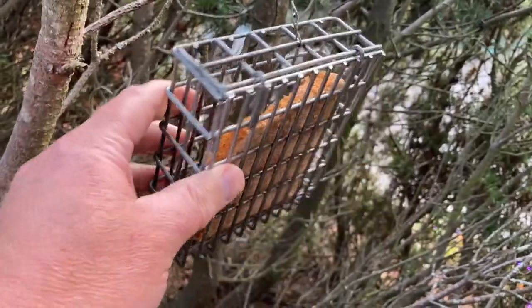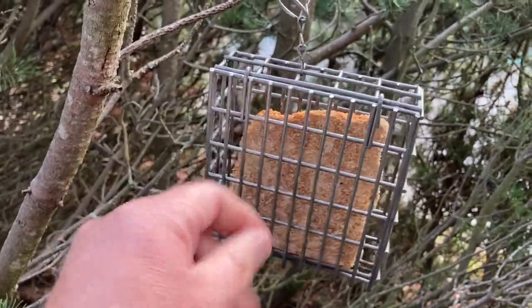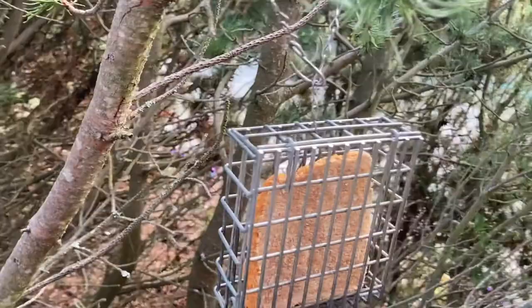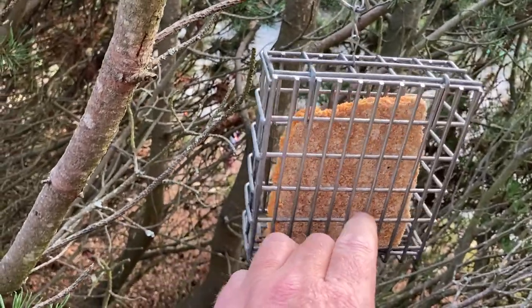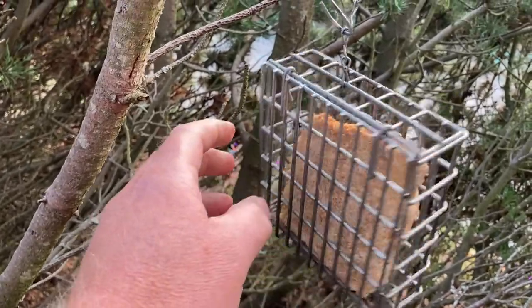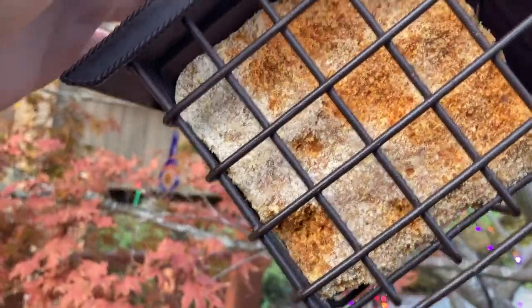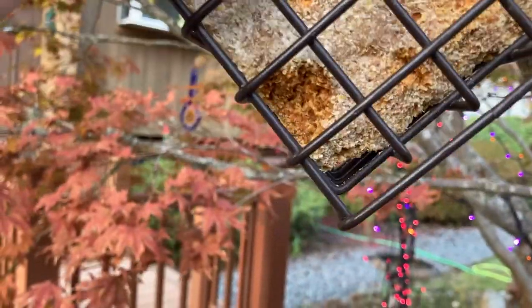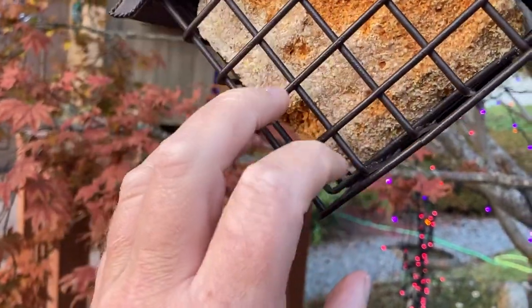When the birds land on it, the surface area for their poo and stuff to get stuck on is small. This year we've had a concern throughout the country with a salmonella outbreak earlier this summer, but I think this is a better design because there's not a lot of flat surfaces. There's less buildup on the wire ones. Same with this one — it has a little roof and it looks pretty good. There's not a lot of surface area for their poop to get stuck on and transfer any diseases.